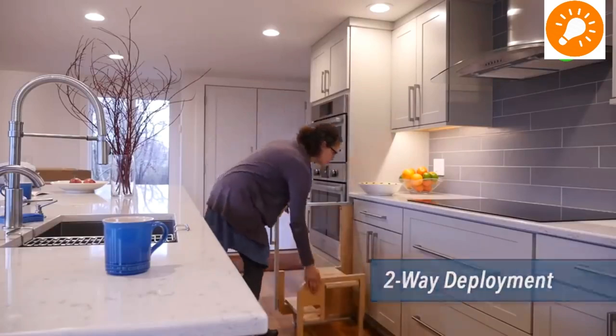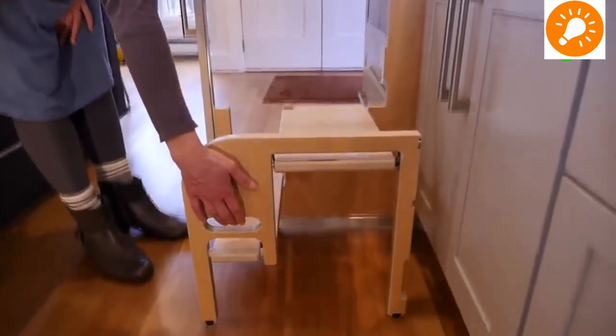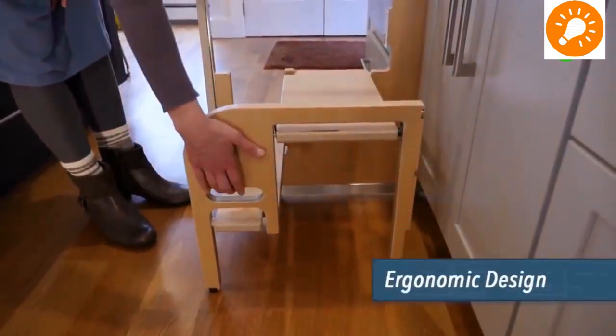This cabinet or step stool is a very handy piece of furniture when you are trying to reach high areas.